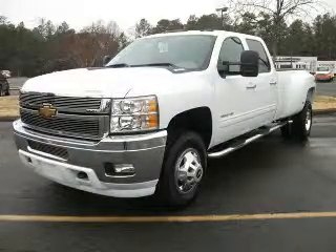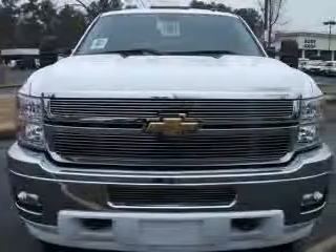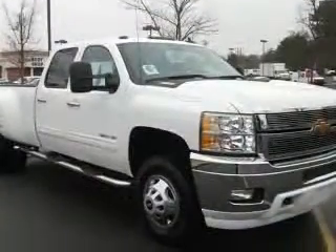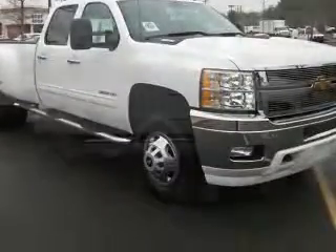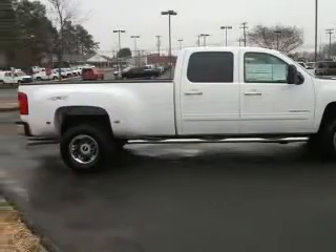We are proud to present this excellent new 2011 Chevrolet Silverado 3500HD. This Silverado 3500HD has a 6.6L V8 diesel engine and an automatic transmission. This vehicle has a Summit White exterior and includes the following options.